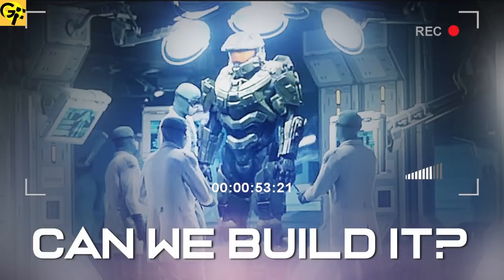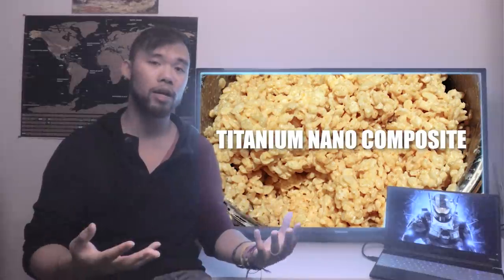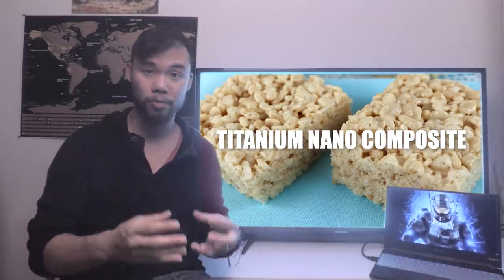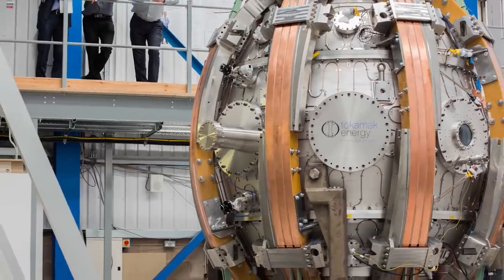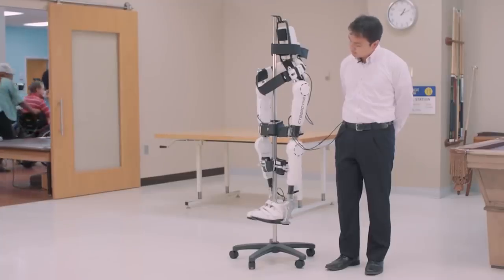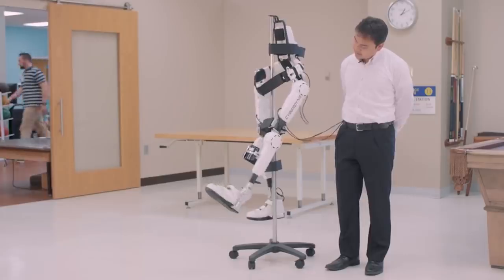Today we're going to conclude our Halo technology analysis series. We spent the last two episodes looking at how realistic the different components in the Mjolnir armor suit are — including composite materials with the strength of titanium but the flexibility of mixed materials, and fusion reactor technology. We found out that not only is the suit quite believable, but we're also in the process of developing many of the technologies in it.